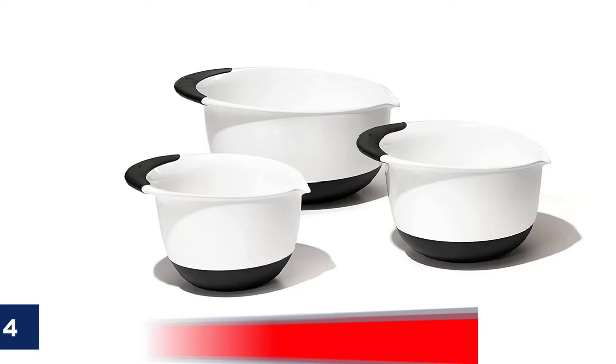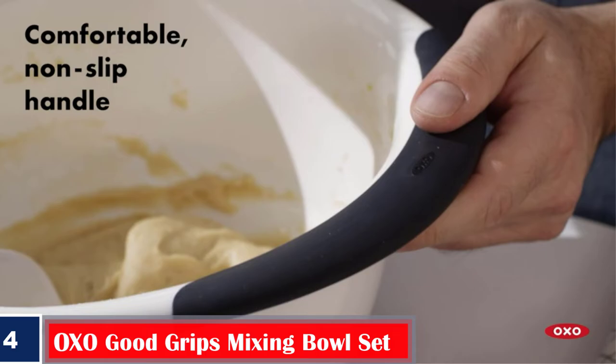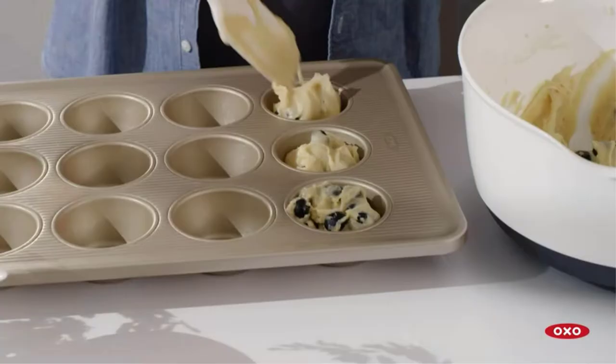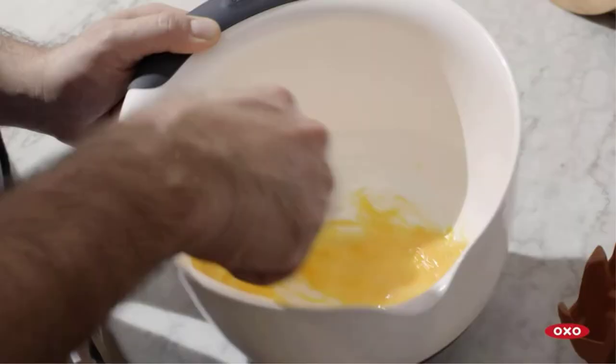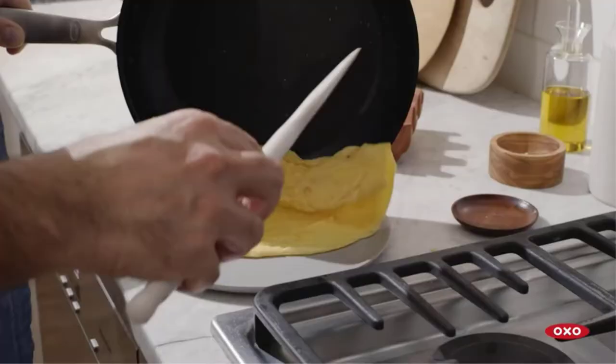Number 4. Best Non-Slip Handle: Oxo Good Grips Mixing Bowl Set. Are you ready to prepare the biggest batch of homemade cookies you've ever attempted? If yes, you need these mixing bowls right away. The 1.5-quart bowl can be used to whisk eggs, the 3-quart bowl can be used to whip up some batter and used with electric mixers, while the 5-quart bowl can be used for tossing popcorn or serving snacks for your guests. Not only does it come with a spout for easy pouring, but the rim comes with a non-slip handle.